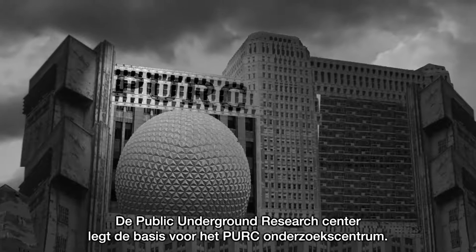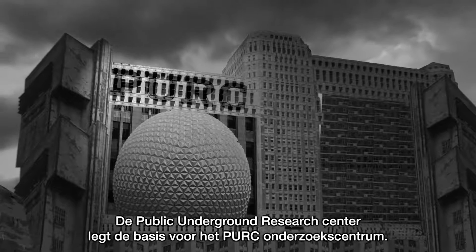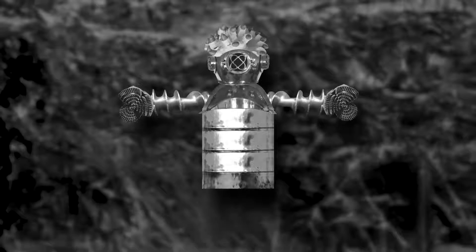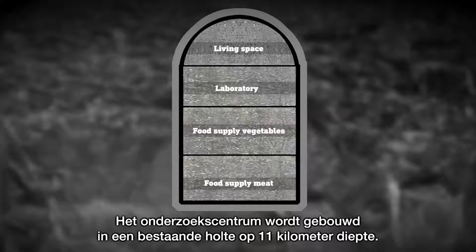The Public Underground Research Center lays the foundation for the PERC Research Center. The building is made by remote control PERC robots. The research center will be built in an existing cavity at a depth of 11 kilometers.